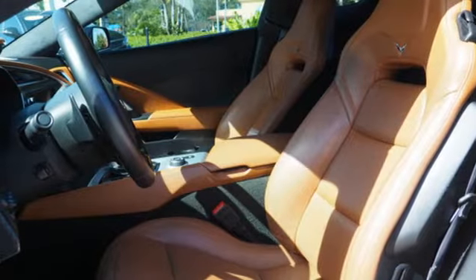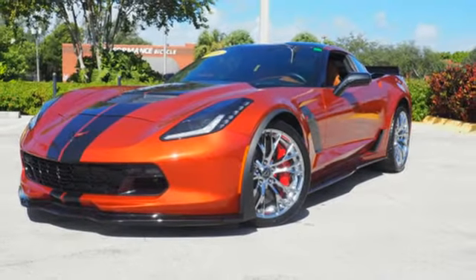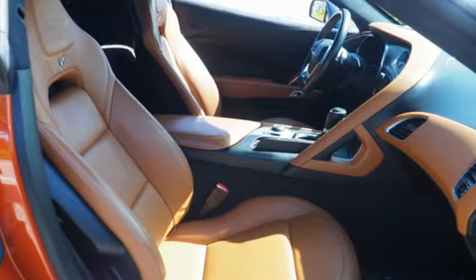The driver-focused cockpit was designed with performance in mind, including a flat-bottom steering wheel and head-up display. You also get performance traction management and performance exhaust.